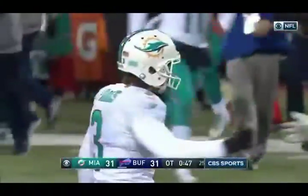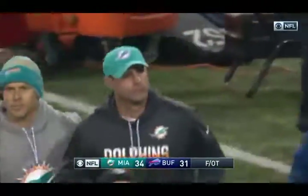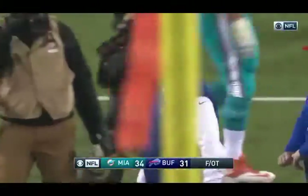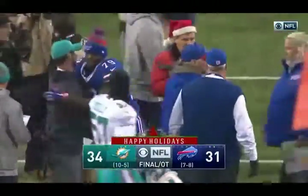And it's good. The Miami Dolphins with their 10th win of this season. They now look to tomorrow's game in Kansas City, where Denver, if they lose, would put the Dolphins into the postseason.